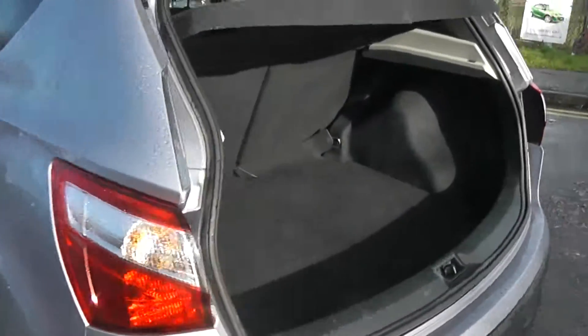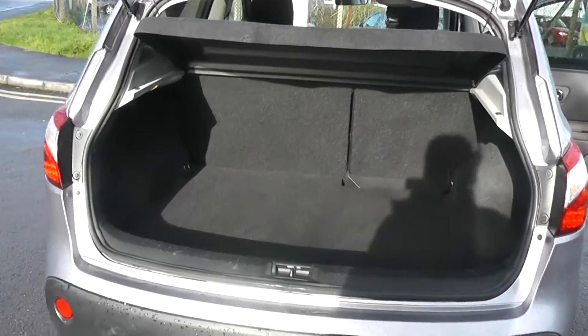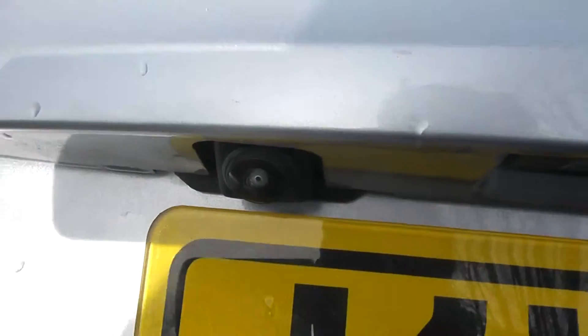Coming round to the boot of the vehicle, here you can see we have a very spacious boot with the 60/40 rear split seats which can be folded down to provide even more storage. And located on the back of the car is the colour reversing camera.